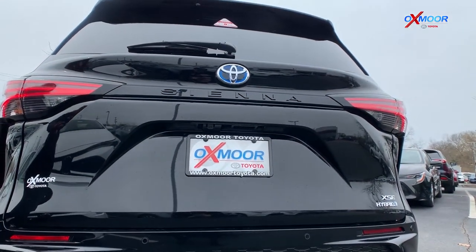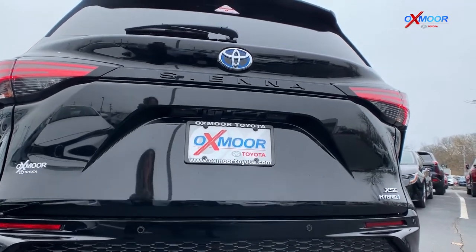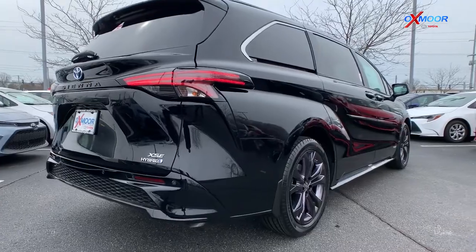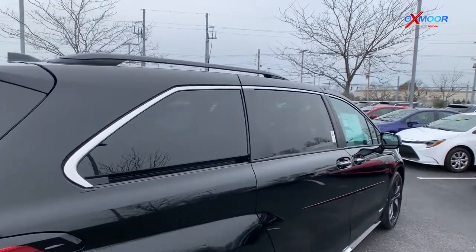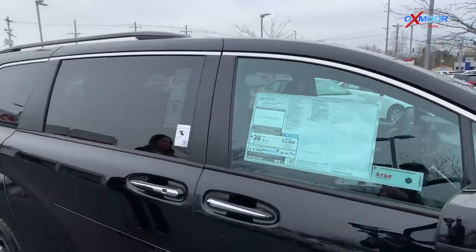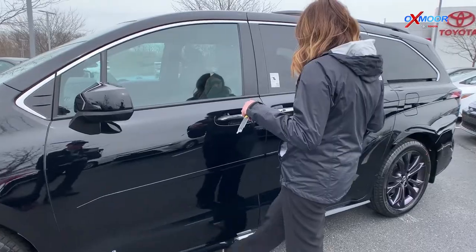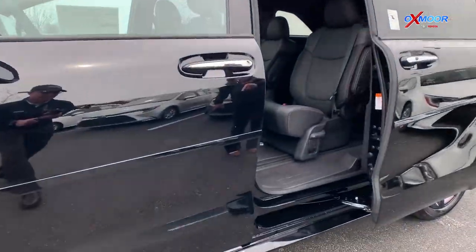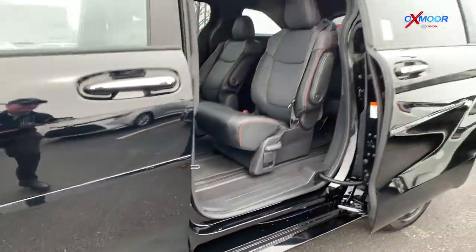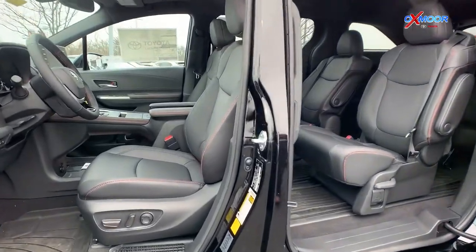In the back you're going to have that blacked-out Sienna badge, and then you have your Hybrid XSE — really nice looking. Up on top, you're going to have your black roof rails. Now, it's really nice that it has hands-free side doors. All you do is kick that little symbol down there, and you have to have your key with you. So if you have groceries or a child, that's really going to come in handy.